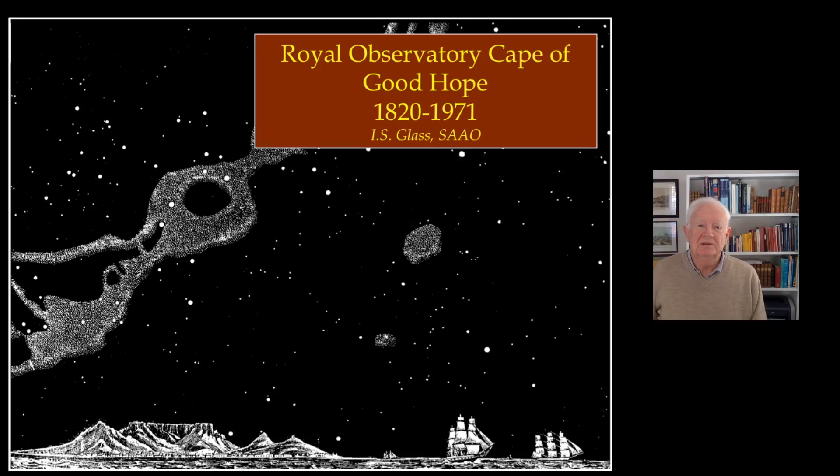This is a short talk about the Royal Observatory Cape of Good Hope that I prepared for the SAO 200 meeting.